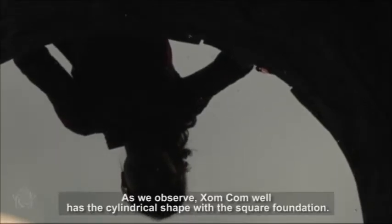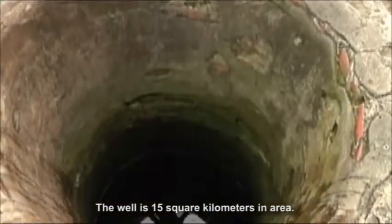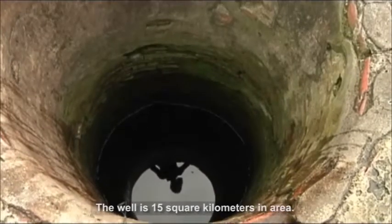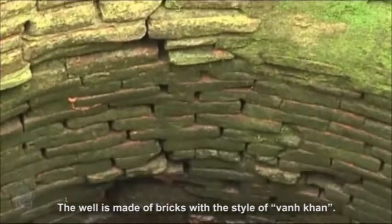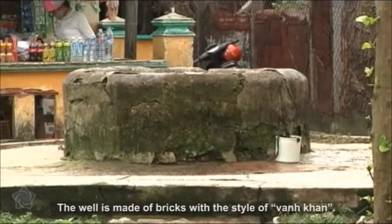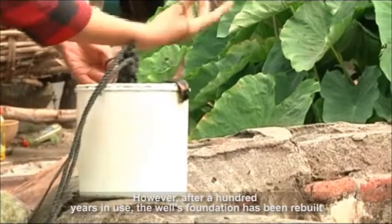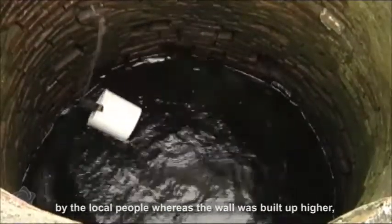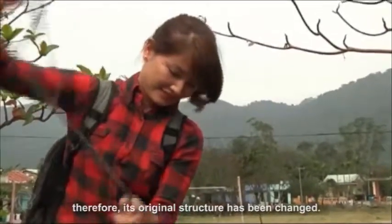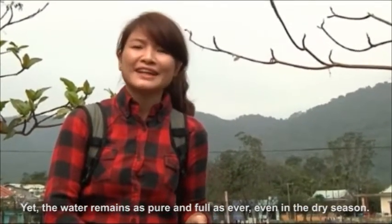Xim Cam Well has a cylindrical shape with a square foundation. The well is 15 square meters in area. The diameter of its mouth is about 1.2 meters. The well is made of bricks in the style of Van Cham. The depth of the well is 5 meters. However, after hundreds of years in use, the well's foundation has been rebuilt by the local people, and the wall was built up higher. Therefore, its original structure has been changed. Yet the water remains as pure and full as ever, even in the dry season.